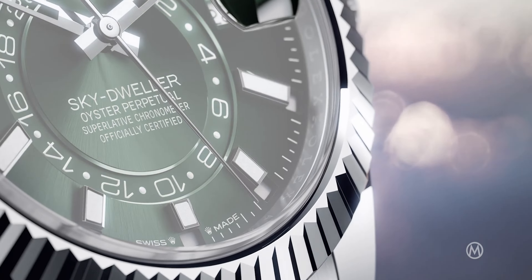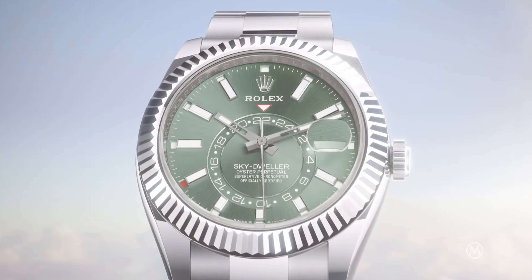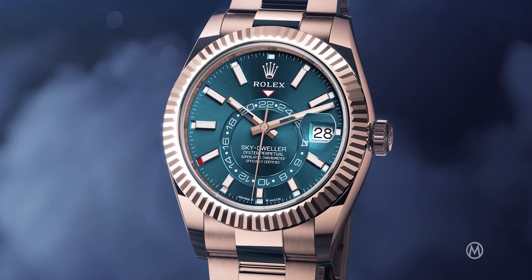A Sky-Dweller in steel with a very beautiful green dial — it's the dollar green that you know from the Datejust and a few other models.